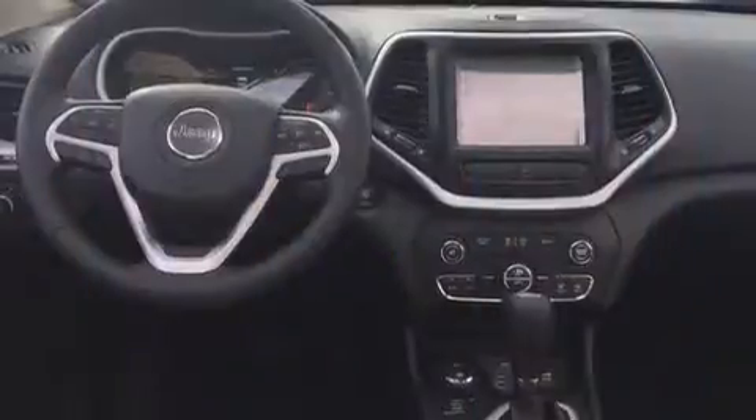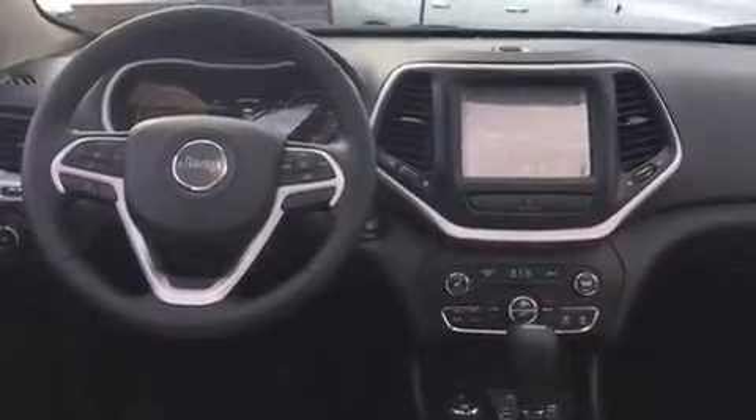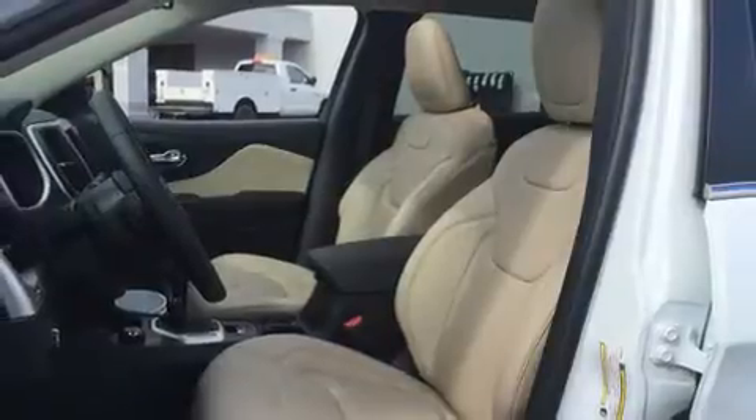Top features include front bucket seats, front and rear reading lights, a tachometer, variably intermittent wipers, a built-in garage door transmitter, heated seats, turn signal indicator mirrors, and power windows.